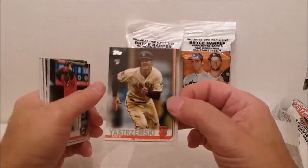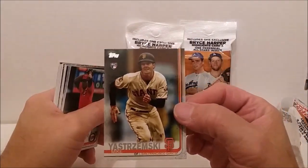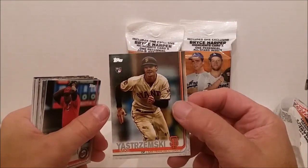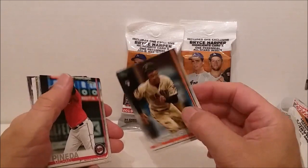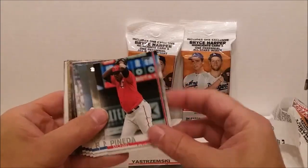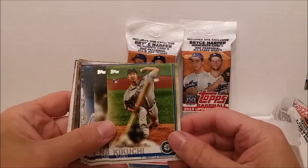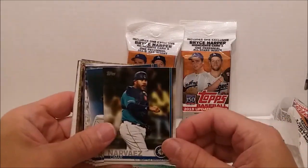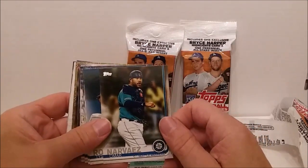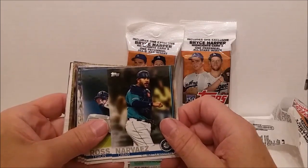Pack number one — there's Mike Yastrzemski. I called him Carl, but I did it on purpose this time. Mike Yastrzemski rookie card — we got the gold card of him last time in that other box. Alright, Michael Pineda.